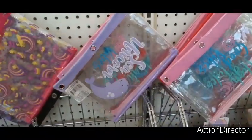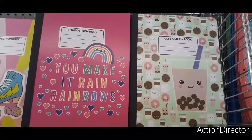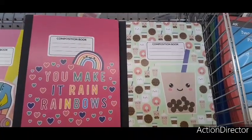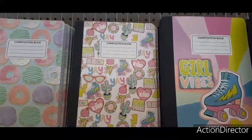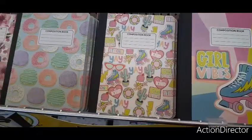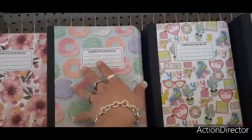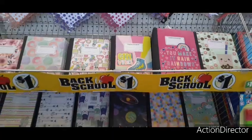Right here we have these awesome composition books. I'm definitely loving the coffee one with the donuts and the lattes — hot and cold iced coffee. 'Make it Rain Rainbows,' the hot pink is really cute, and then you have 'Girl Vibes,' the roller skate. It's cool to see the old school roller skate making a comeback. Really cute with the donuts — loving the pastels against the Tiffany teal. You also have a floral print. All of this is not just for school — a journal is only a dollar and you have a vast array to pick from.